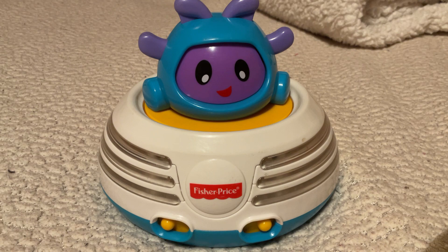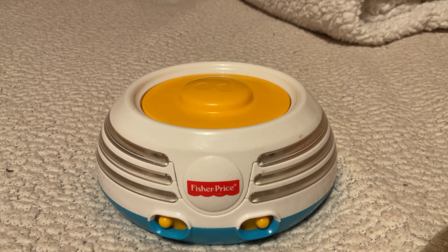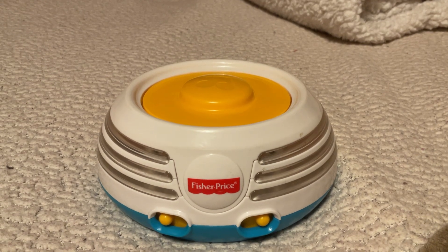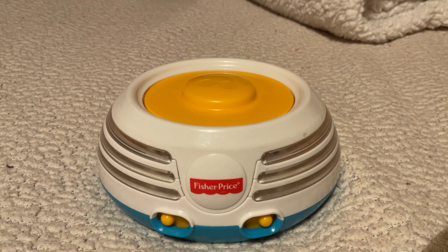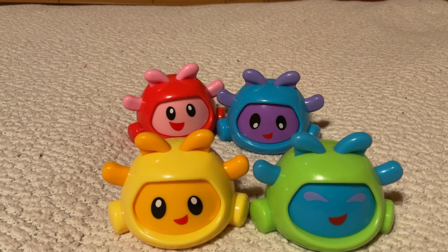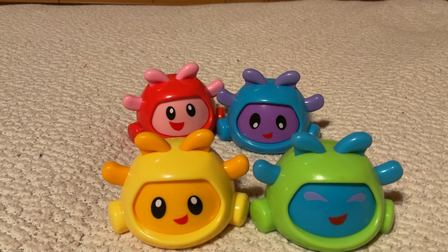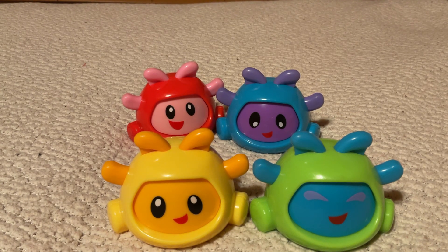Alright everybody, that's the end of today's video because the Build-A-Beat stacker is working again. We'll show some cute new videos in 3, 2, 1. Hi everybody, looking for some fresh new content? Just click in the left or right corner of this video. The Build-A-Beat stacker, the little boogies, can't wait to see you again. I guess it's not broken. Anyway, see you in my next video. Bye!